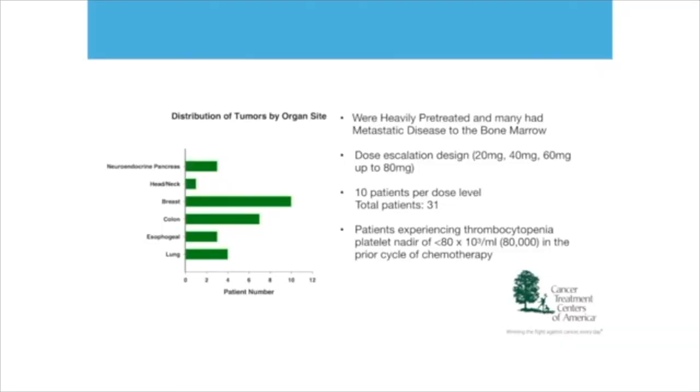We had at Wisconsin Treatment Centers of America a clinical trial on people who were at the verge of thrombocytopenia. They were not yet sick, but they had cancer and had already received a number of chemotherapy sessions which dropped their platelet counts to the verge of thrombocytopenia. We had patients with different kinds of cancer — pancreas, head, neck, breast, colon, esophageal, lung — all heavily pretreated with nasty chemotherapies. Many had metastatic disease even to the bone marrow.